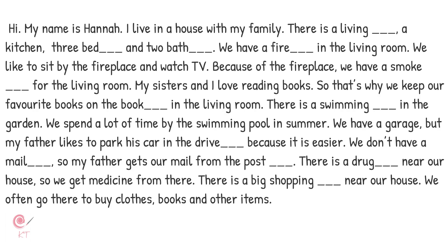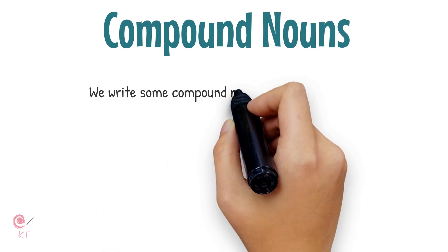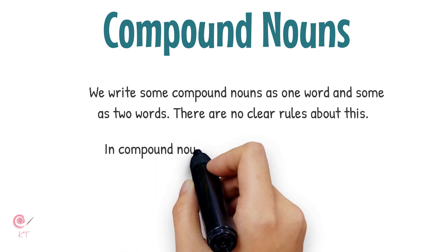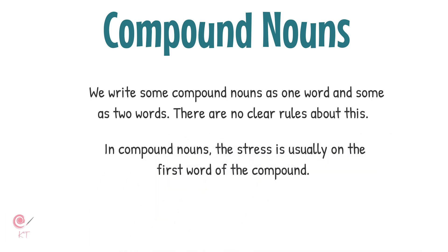What do we call two noun words? Do you know? We call them compound nouns. We write some compound nouns as one word and some as two words. There are no clear rules about this. In compound nouns, the stress is usually on the first word of the compound.